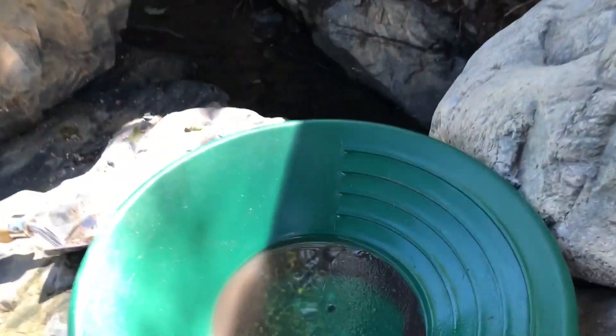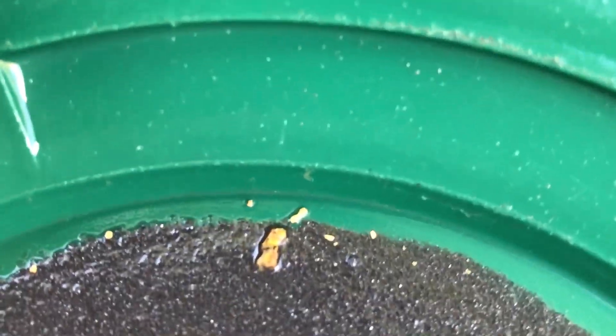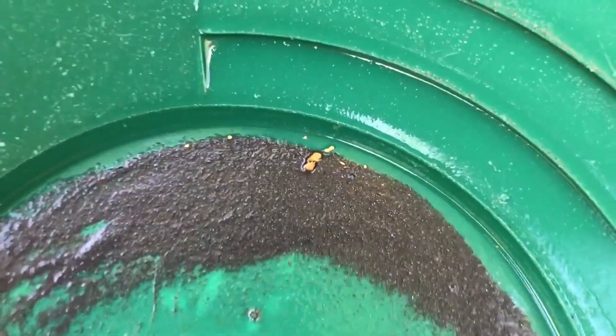Really good news — digging under this rock, down deep in the water, and found the biggest piece I've ever found. My first picker! Check this out — look at that piece of gold. That's a nice pan, look at this!